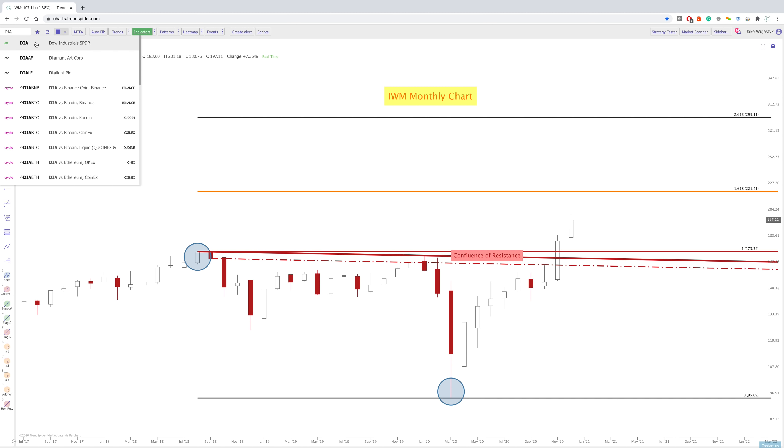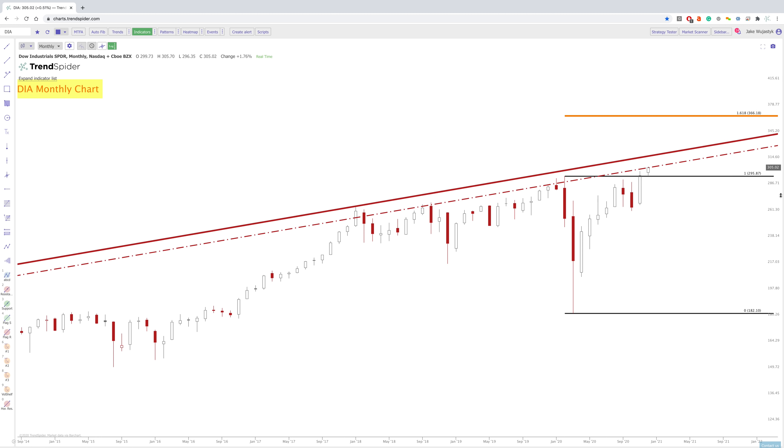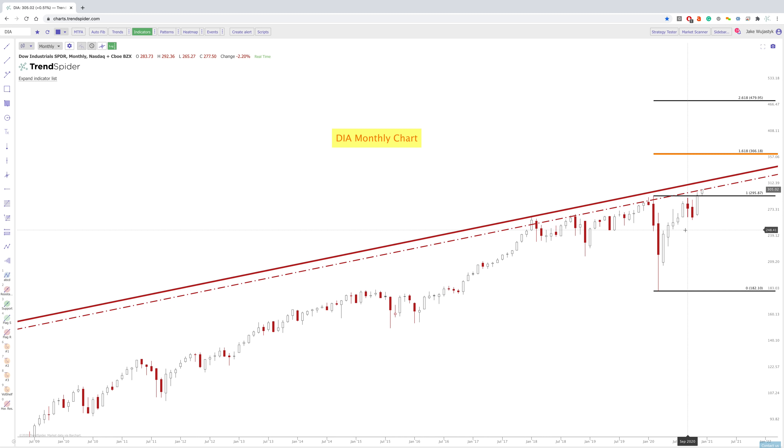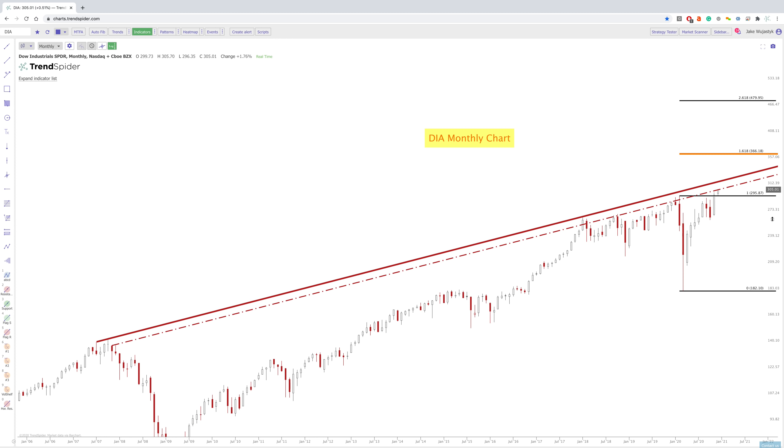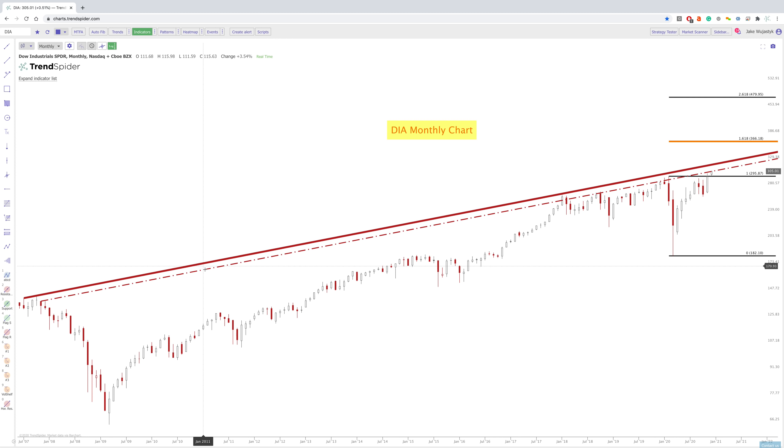So just the Dow Jones Industrial here — you can see that we have a very similar setup to what we saw on SPY and QQQ. We've added the solid line, which really connects the wicks. And then we have this secondary dash line that really takes into account some of those other times prices tested near that line, but not fully right at it. So it's always important to use a zone rather than just one particular line.